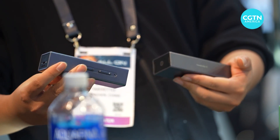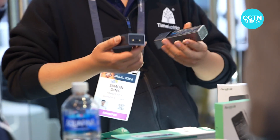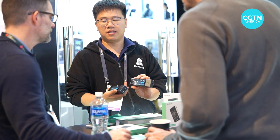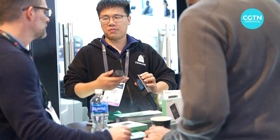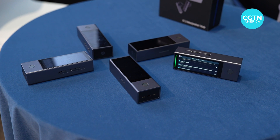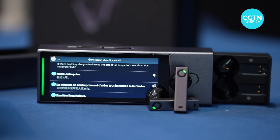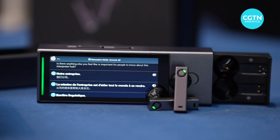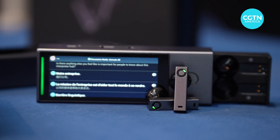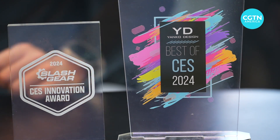The X1 supports 40 online languages, so if you're connected to your phone or the internet it can do 40 languages. Or if you're offline, it has 13 languages built in. That was the X1 AI Interpreter Hub — like something out of Star Trek, that whole universal translator concept — coming out in February of 2024 and going to cost about $700.